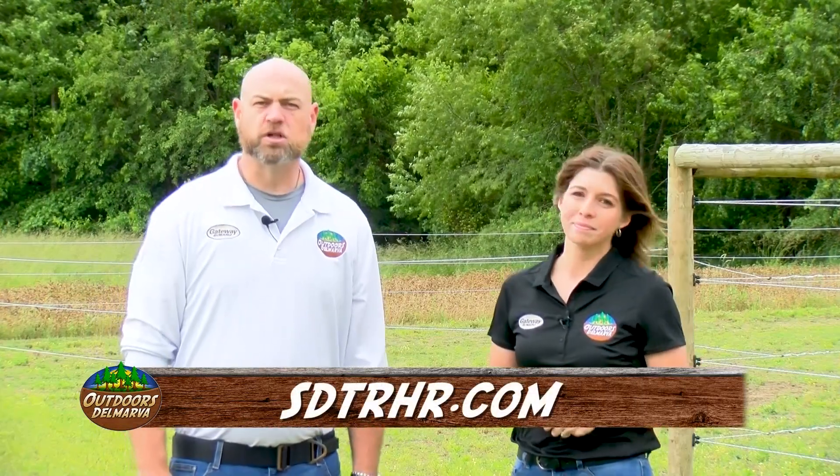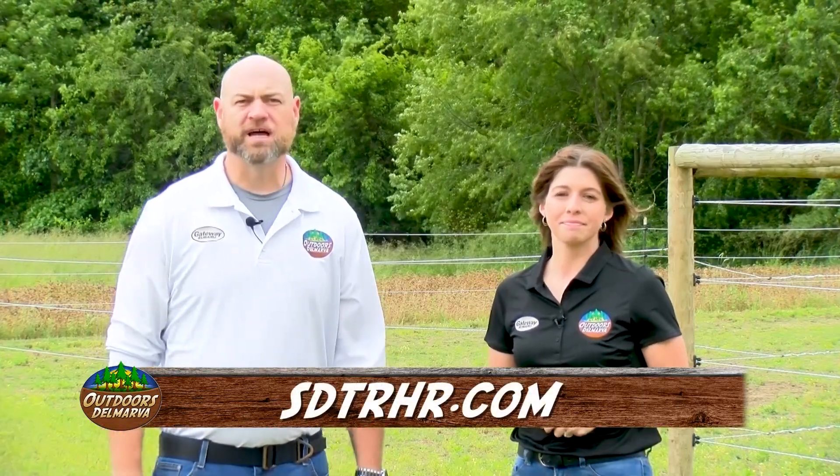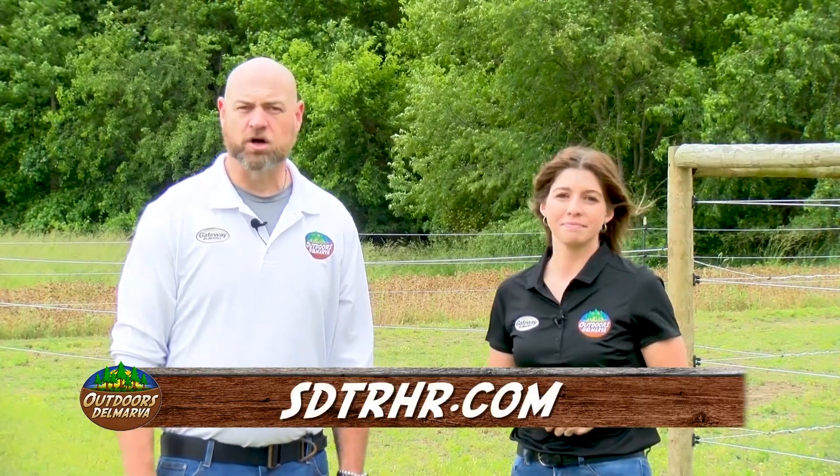Truly amazing work they're doing in Milton. And to learn more or to get involved, go online to sdtrhr.com. We continue our equestrian special when Outdoors Delmarva presented by Gateway Subaru returns.